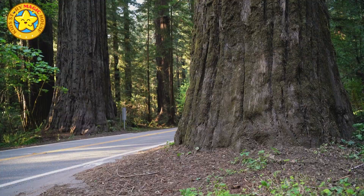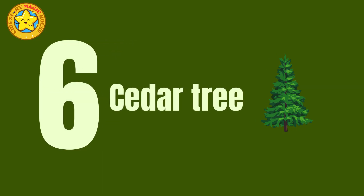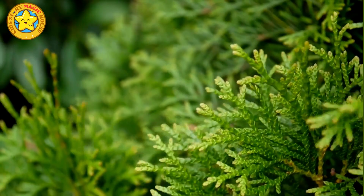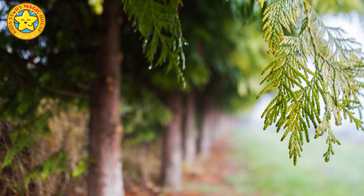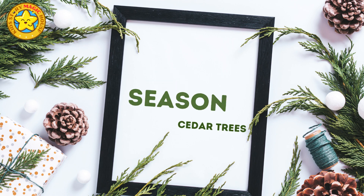In California, there are even some live redwood trees that you can drive through. Cedar tree. Cedar trees emit a delightful fragrance from their reddish-brown wood and have feathery green leaves. They produce small cones filled with seeds. Cedarwood's pleasing scent makes it a popular choice for crafting cedar chests, closets, and sachets that repel moths and insects.